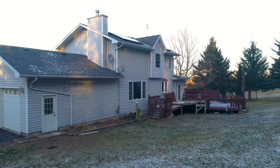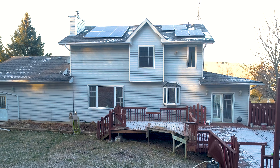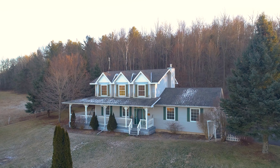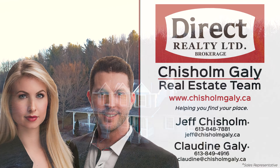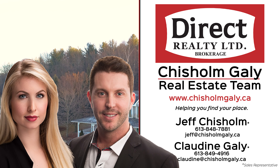Outside you will find a very private back deck and a level yard to play. If you can imagine sipping a cup of coffee on the front veranda, give us a call, write us a message or send us an email. I'm Claudine Gailey, and I'm Jeff Chisholm. We're Sales Representatives with Direct Realty Limited Brokerage. Thanks for watching.